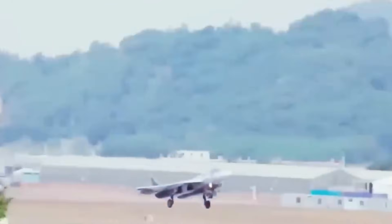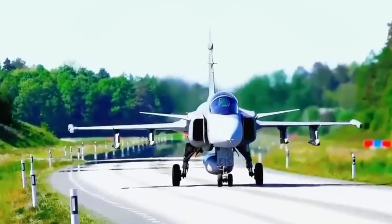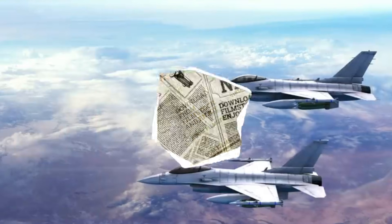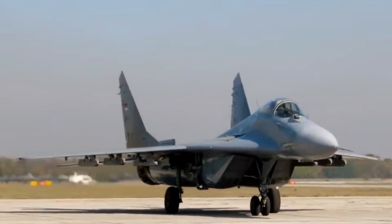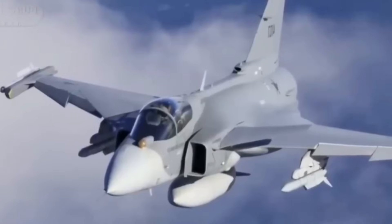It transforms the aircraft from a regional multirole fighter into a platform capable of influencing global air power dynamics. It is, in every sense, the engine that allows the Gripen-E to punch above its weight and redefine the concept of modern sovereign air power.